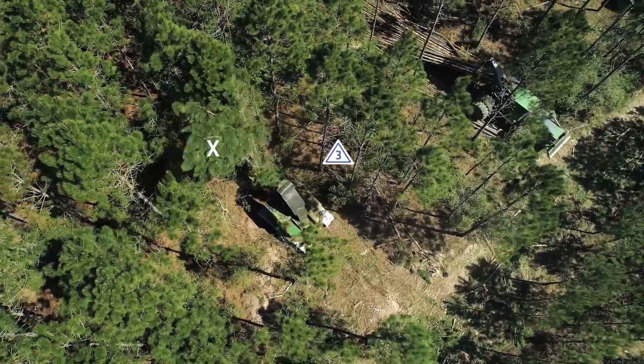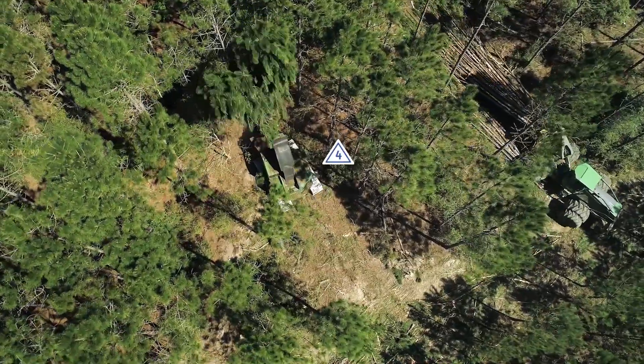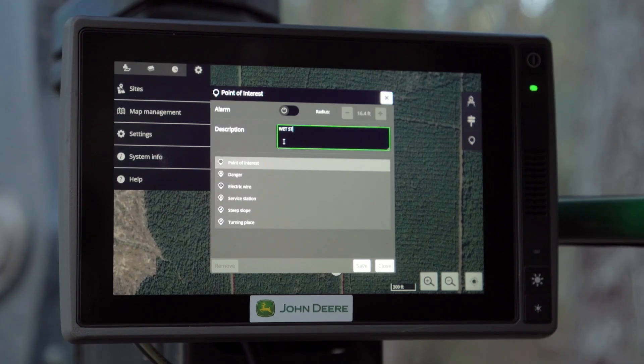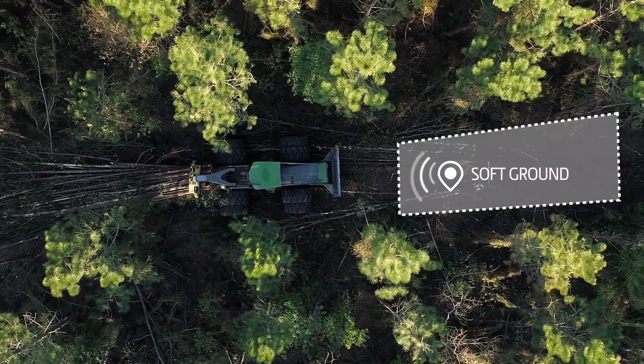The operators can also put up different areas of interest. If the feller buncher comes up on a wet spot, he can set up a boundary. When the skidder gets within that boundary, the skidder will get an alarm and a notification on his screen.